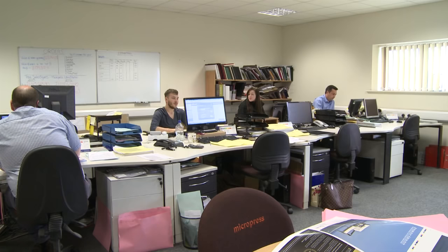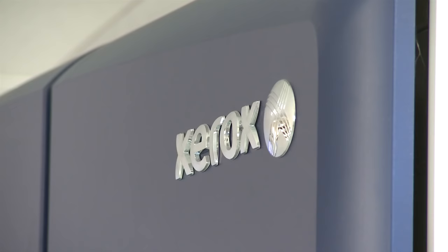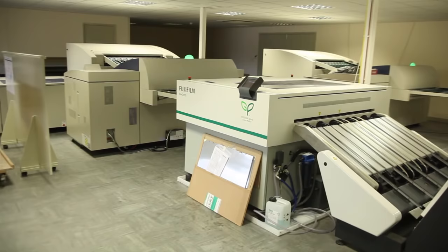Welcome to Micropress. We aim to deliver high-quality print at cost-effective prices to clients throughout the UK and Europe, and pride ourselves on our outstanding customer service. We also have a fully equipped digital printing and finishing department for short-run work.